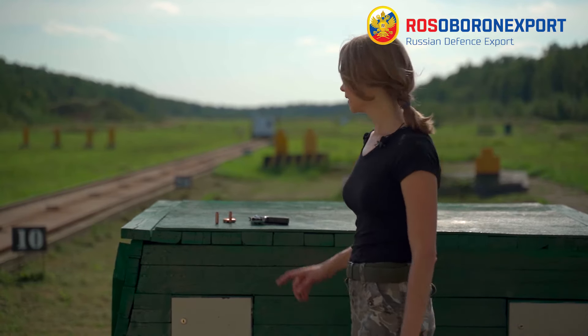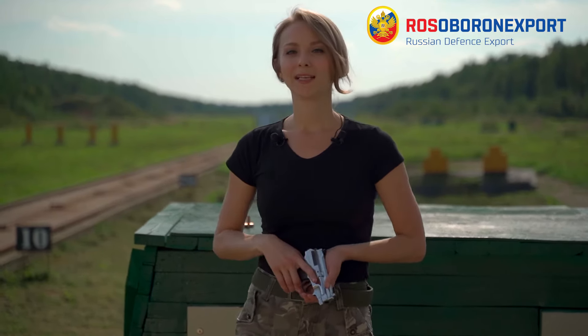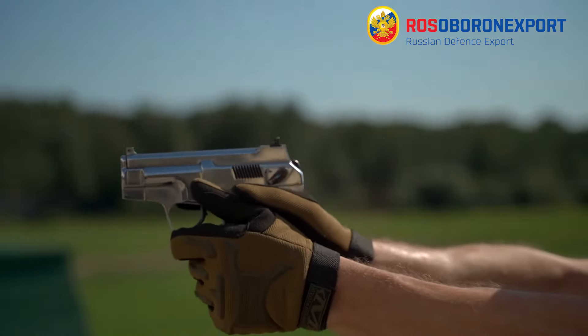Dear friends, let me introduce you to a unique pistol, the PSS. It was designed for elite Russian anti-terrorist teams. You won't find any other similar pistols or cartridges.